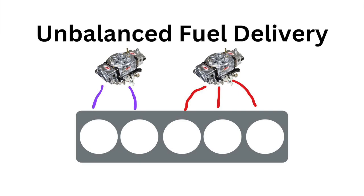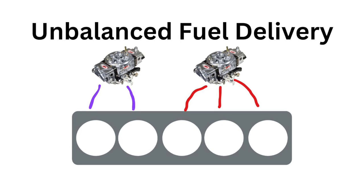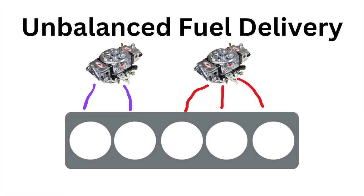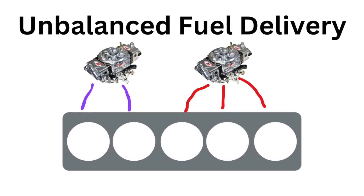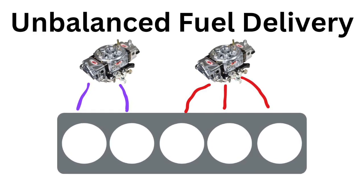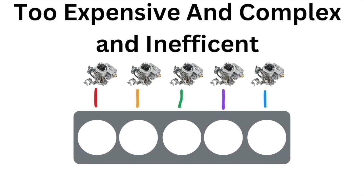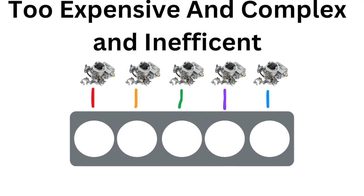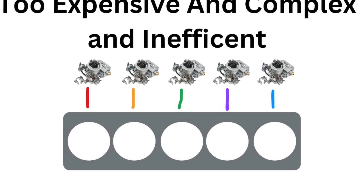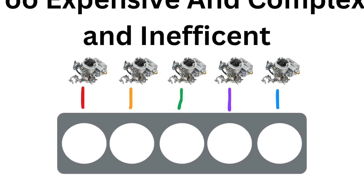Using two carburetors — one for three cylinders and another for two — seemed logical at first, but introduced imbalance as the two carburetors couldn't be perfectly tuned to provide equal performance across an uneven split of cylinders. This made the engine harder to tune and maintain, especially for mass-market vehicles. The only workable solution for carburetors was to use one carburetor per cylinder, ensuring each cylinder received a constant air-fuel mixture. While effective, this setup was costly, complex, and inefficient. Tuning five carburetors required expertise, and fuel economy suffered as each carburetor worked independently.